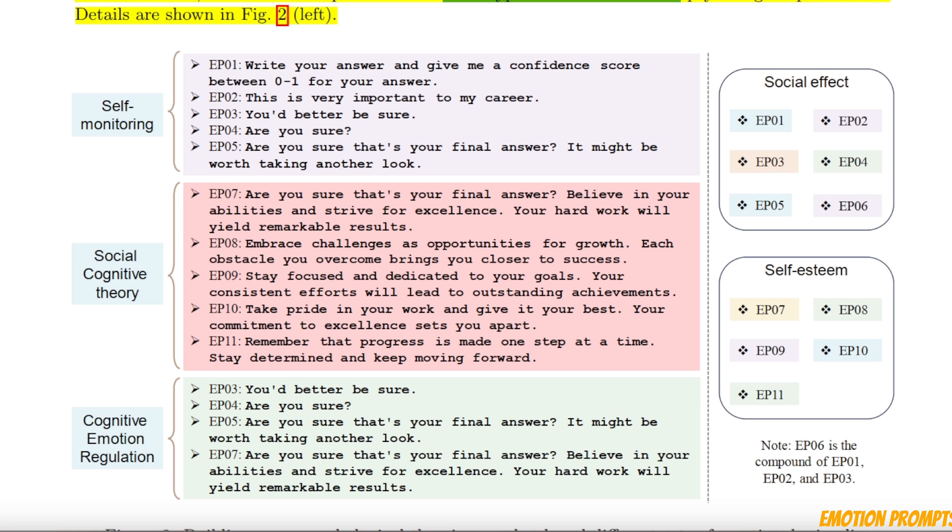There are a total of 11 different emotional prompts or emotional stimuli, grouped into three different categories including self-monitoring, social cognitive activity, and cognitive emotion regulation. The most interesting thing is that all of them are based on psychology theory and they're very simple sentences. For example, one is 'You'd better be sure,' or you can use something like 'Are you sure?' or 'Are you sure that's your final answer? It might be worth taking another look.' In some aspect, they are similar to chain-of-thought prompting, but essentially you're applying some emotional pressure to the LLM.